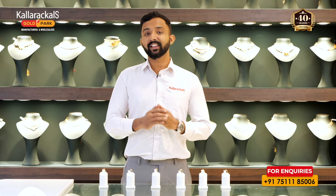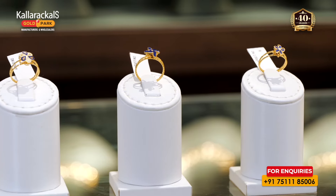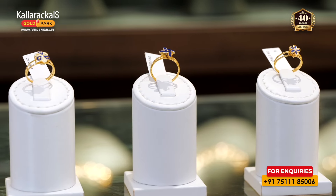Hello! We are here today, and we are going to show you a trend. We are going to be full-time updated. We are going to show you some ladies' rings in this ring collection.